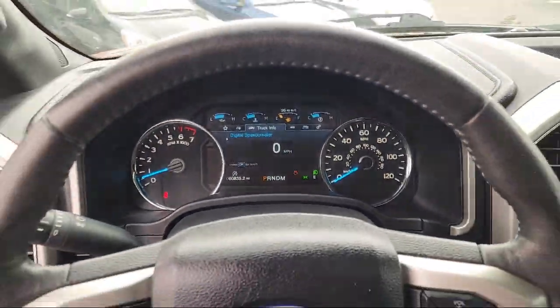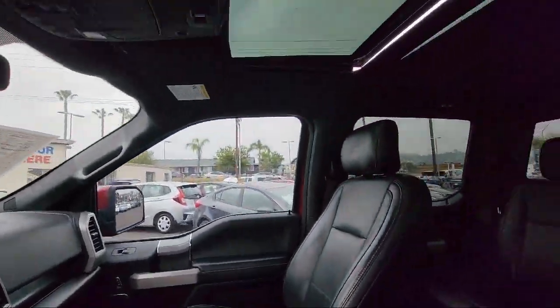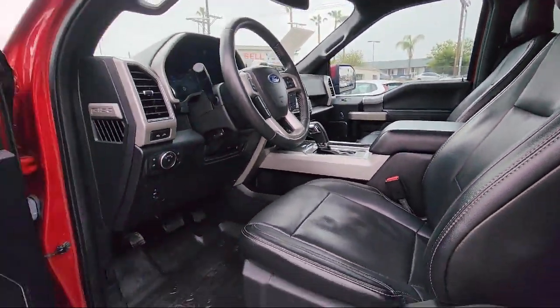Chrome Bumpers, Ventilated Front Seats, and has less than 65,000 miles on the odometer.